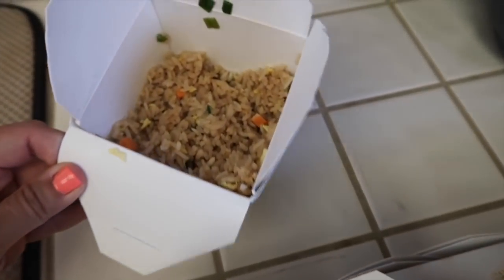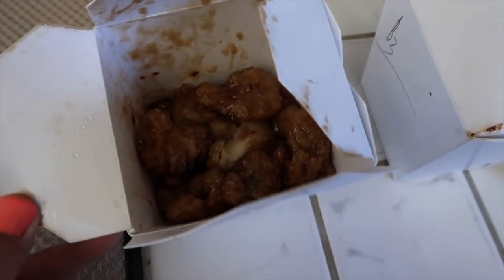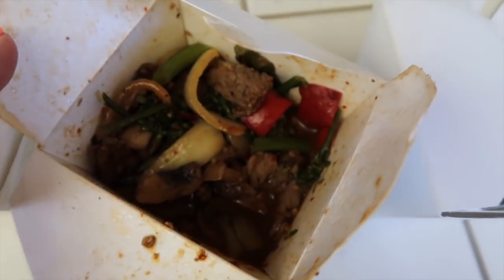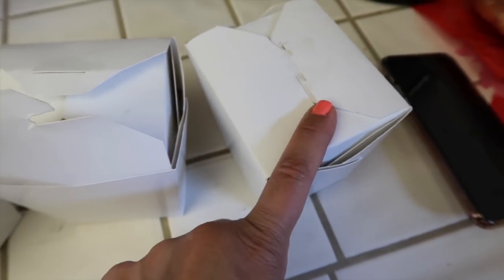For lunch today we are having leftovers from last night — the Panda Express. So we have fried rice, orange chicken, I need to warm everything up. And then the Angus — the pepper Angus steak, something like that. And I think this is probably chow mein, and then we have beef broccoli.